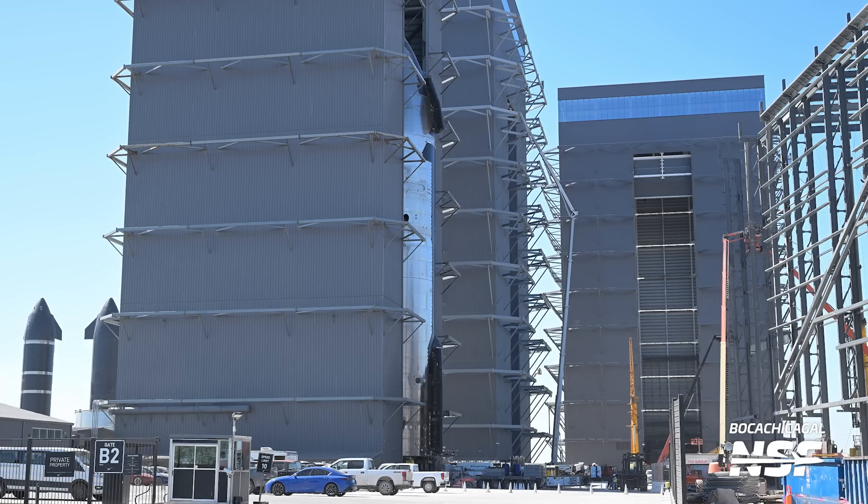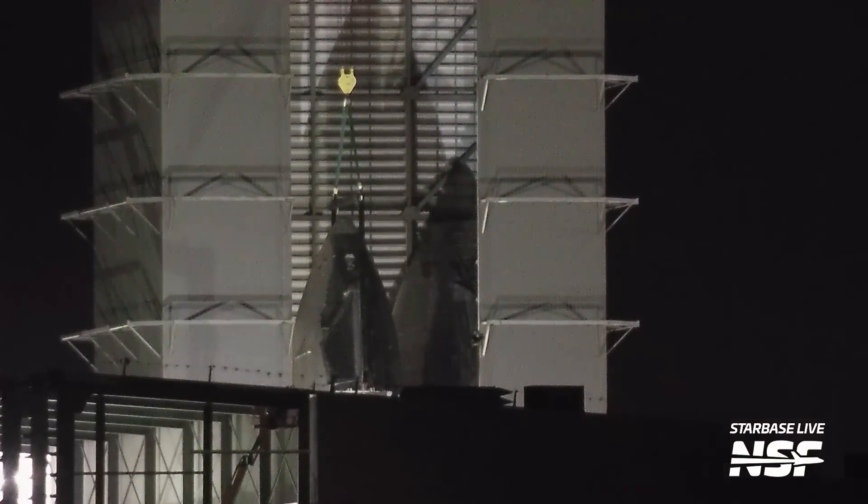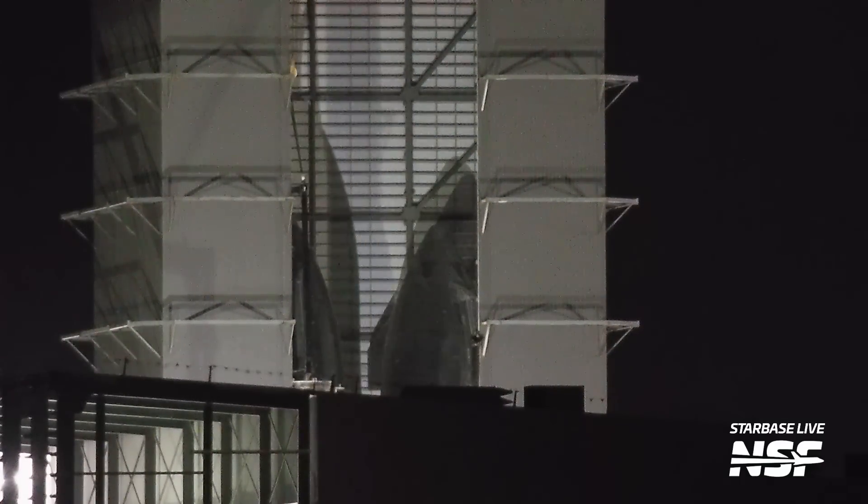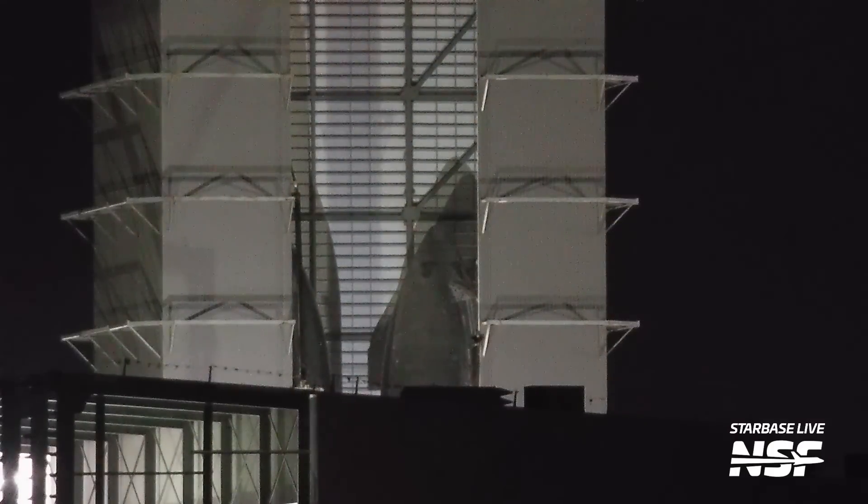Staying at the production site for a moment, we also saw Ship 31 being moved around inside of the high bay. Ship 31's position was first adjusted so it could be lifted by the high bay crane, and then it was lifted off its transport stand and onto the turntable inside of the high bay. Ship 31's move paved the way for Ship 29 to return back to the high bay.